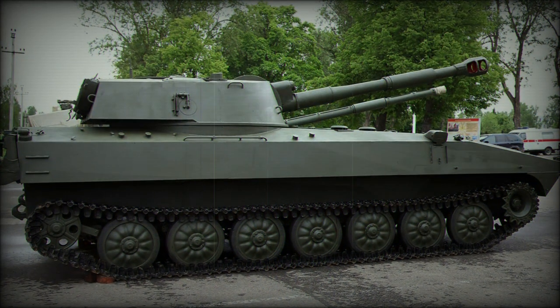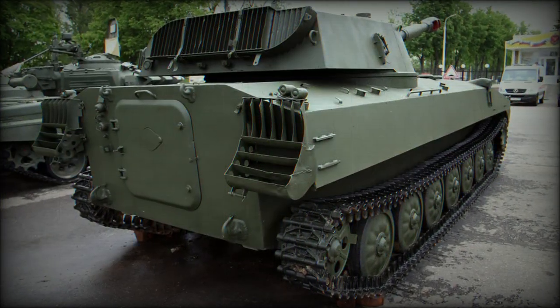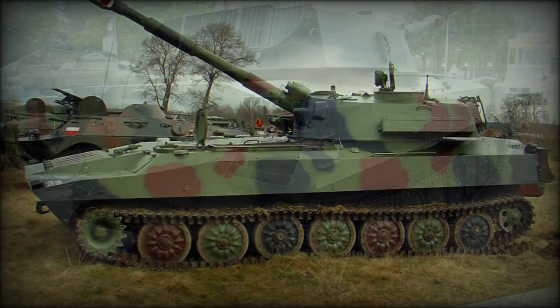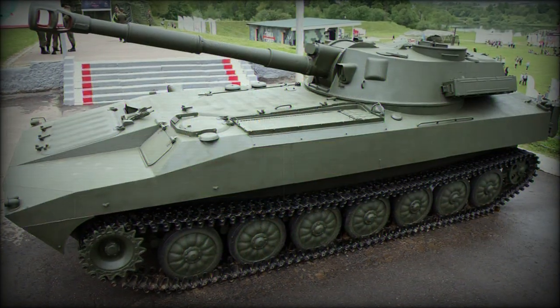In Red Army service, the 2S1 was formally replaced by the 2S9 and 2S19 series of self-propelled guns. The phase-out process of existing 2S1s began in 2007.